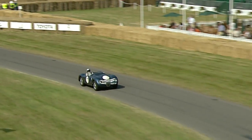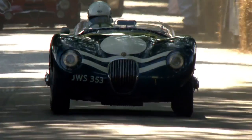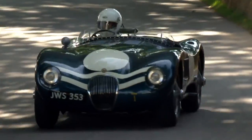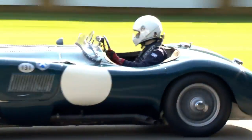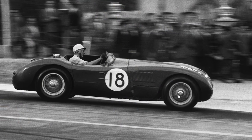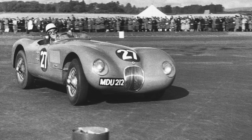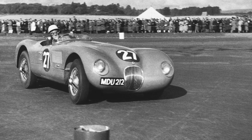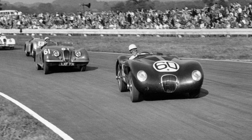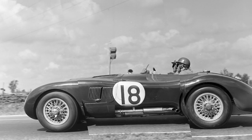The XK120 provided the running gear and the lightweight tubular frame, and the basic engine was the same 3.4-litre twin-cam straight six, but the C-Type made 205hp and was clothed in that stunning aerodynamic body. I mean, just look at it. 53 C-Types were made for racing between 1951 and 1953, and so popular was it that 43 of them were sold to race by privateers. The C-Type won its very first attempt at Le Mans in 1951 and then did it again in 1953, finishing 1st, 2nd, and 4th.